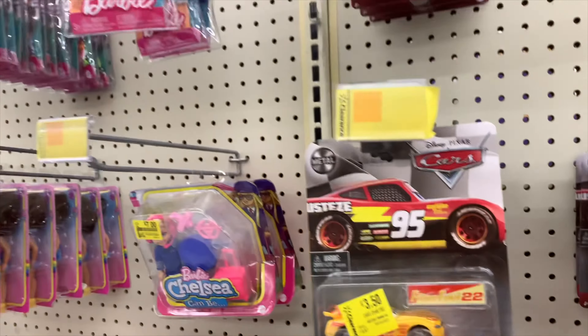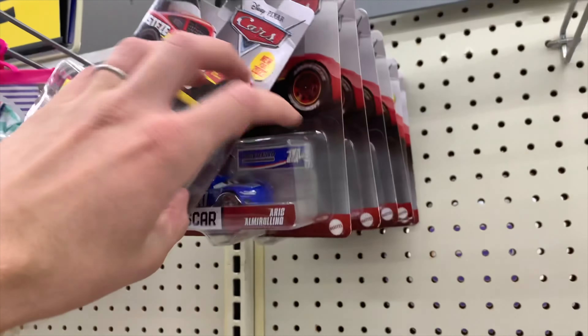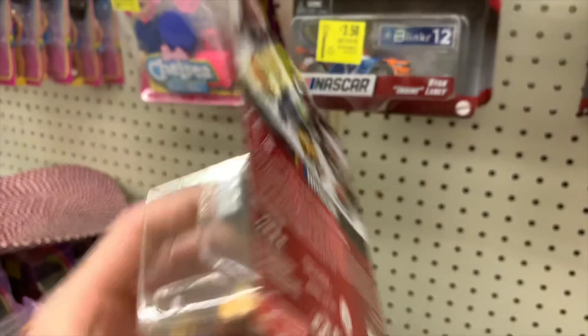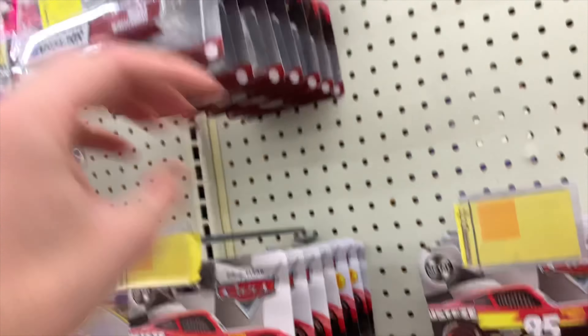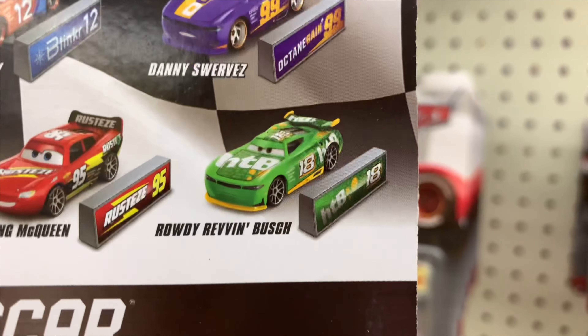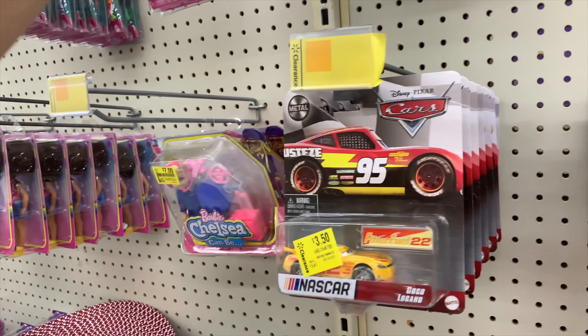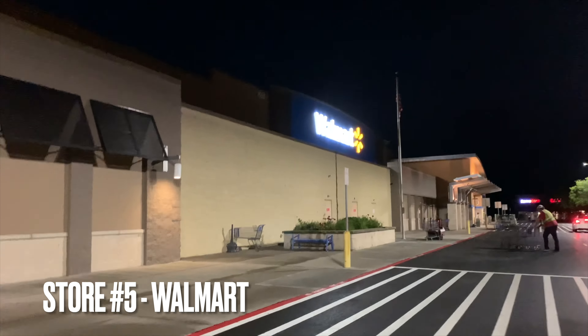This Walmart also has Cars on clearance. I don't really want to pick any of these up — the only ones I really wanted were the Lightning McQueen and the Hostile Takeover Bank Racer, because we've never actually seen that one in stores. Unfortunately it's not here, so it's really the only other one I wanted. Not going to get anything tonight.